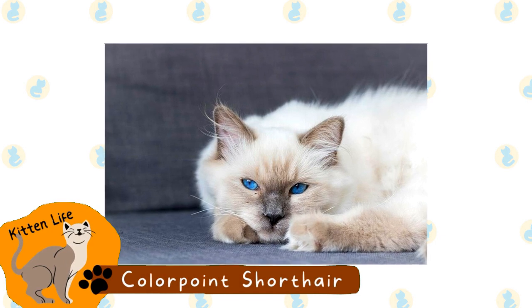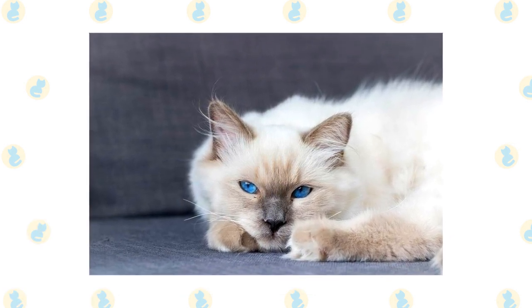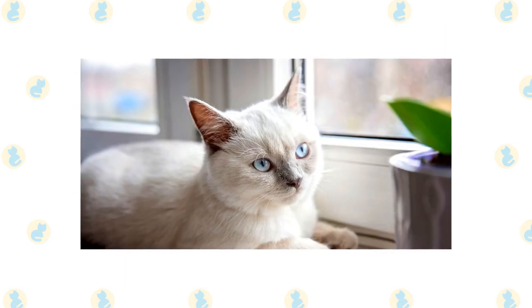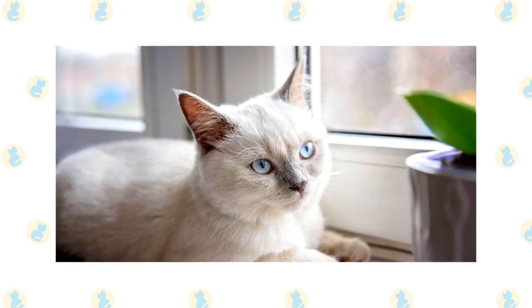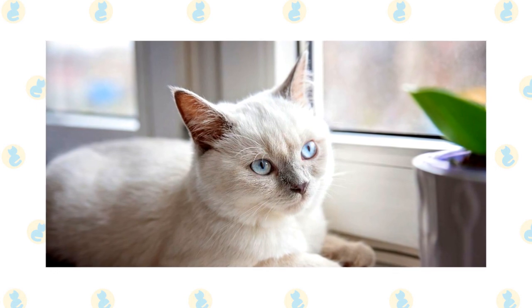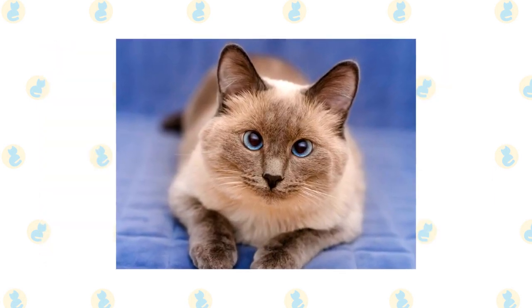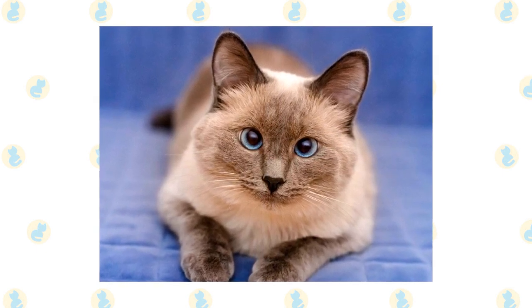Color Point Shorthair. This isn't technically a breed of cat, though that does depend on whom you ask. Some registries count this feline as a distinctive breed, while others don't recognize it at all. It is thought that this breed comes from crossing a Siamese with an American Shorthair, though other breeds might be used as well. Typically, this breed is like the Siamese, though they have nontraditional point colorations. In some cases, they may even have tabby points.